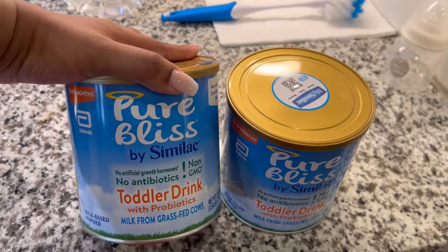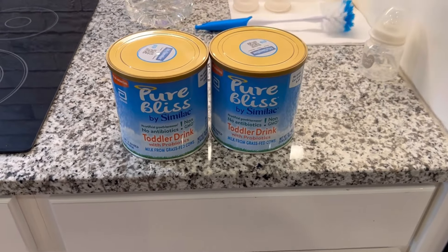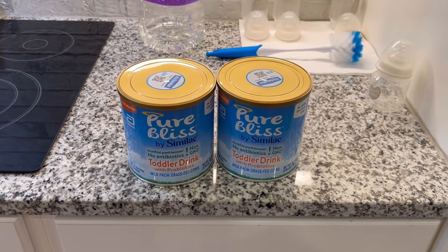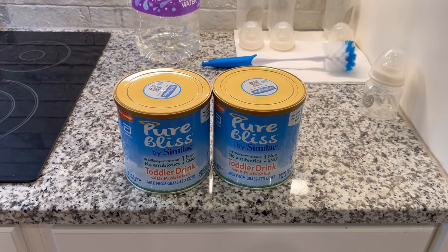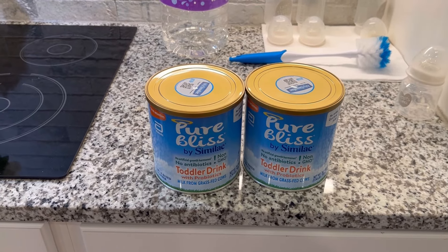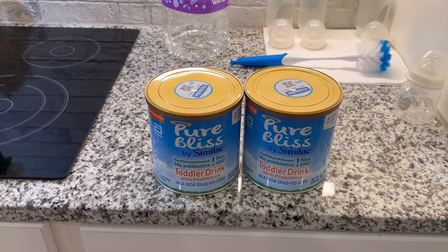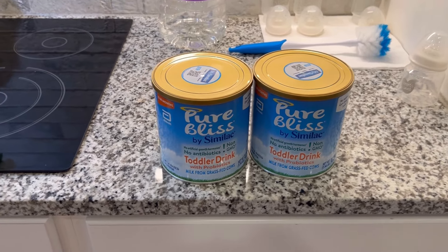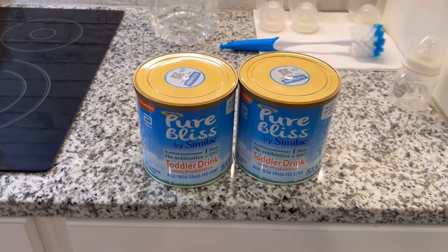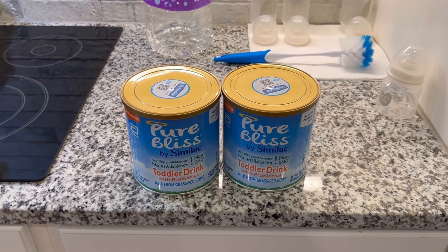From Target I just got the baby's formula — the Similac Pure Bliss toddler drink. I got two of these; they went up from $28 to $29.99. Everything else I looked for in Target they didn't have — I've been looking for the Tabitha Brown brown popcorn, pickles, and pickled okra but can't find any of it at my local Target since she brought it out last time. I might have to order online.